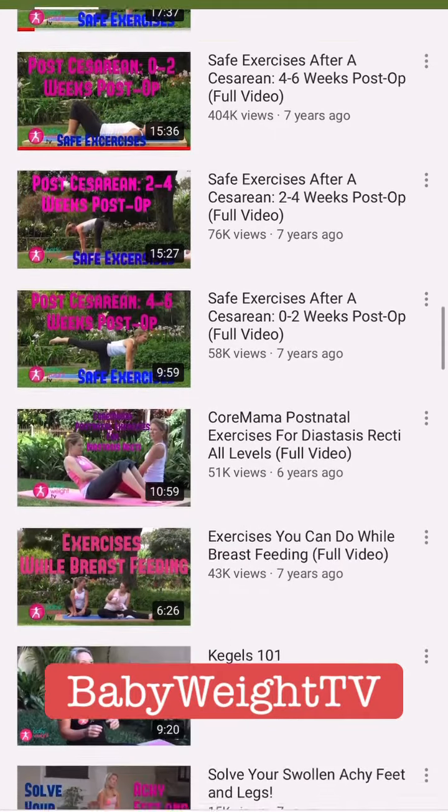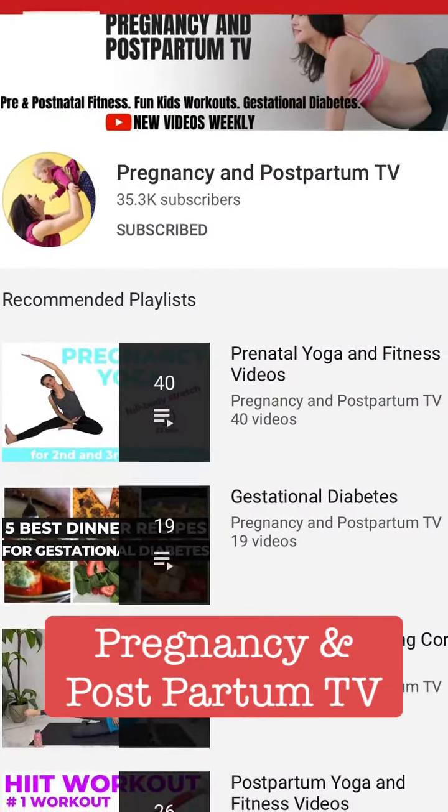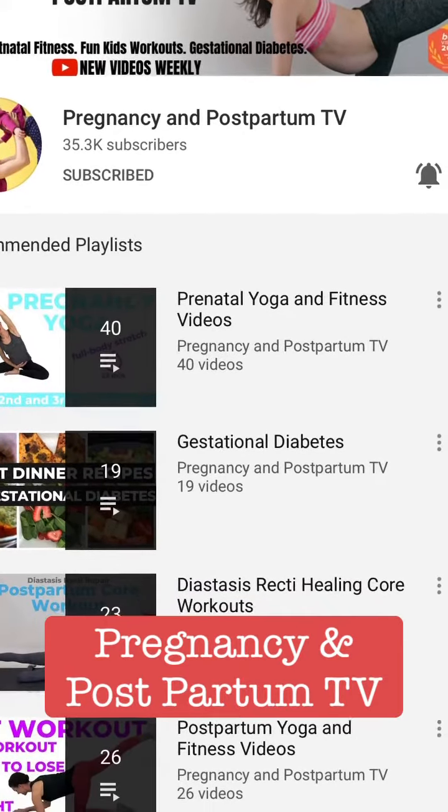Some of the exercises I was doing during my four weeks post-operation came from this YouTube site. They have exercises starting from zero to two weeks, then two to four weeks, and four to six weeks. Next we have Pregnancy and Postpartum TV.